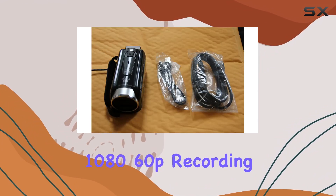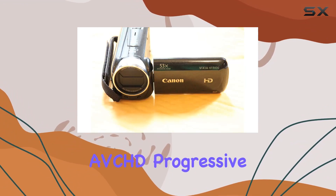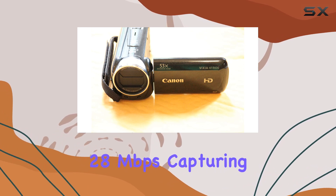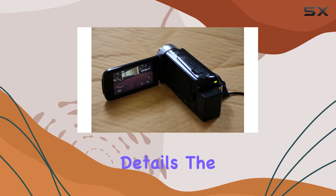With 1080 60p recording options in MP4 at 35 megabits per second and AVCHD progressive at 28 megabits per second, capturing fast-moving action is a breeze, delivering smooth and clear details.